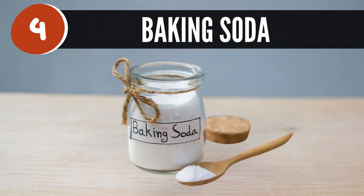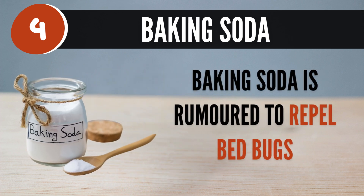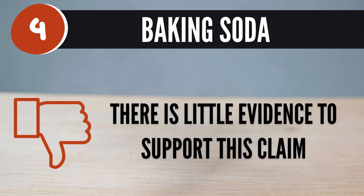4. Baking soda. Baking soda is rumored to repel bed bugs. However, there is little evidence to support this claim.